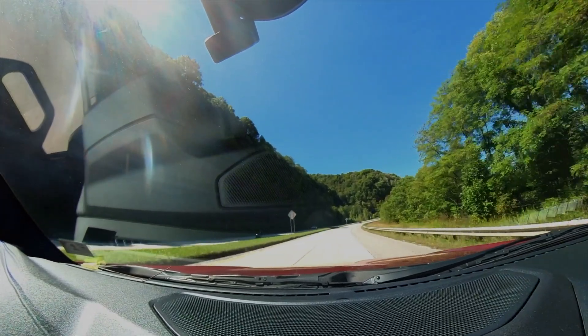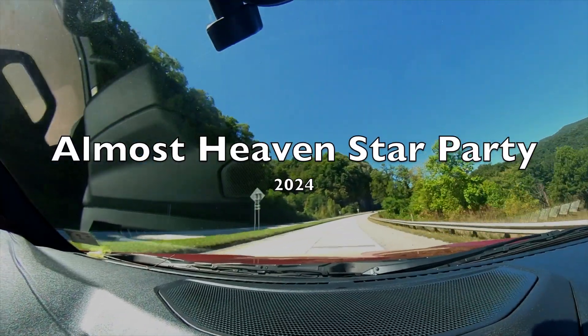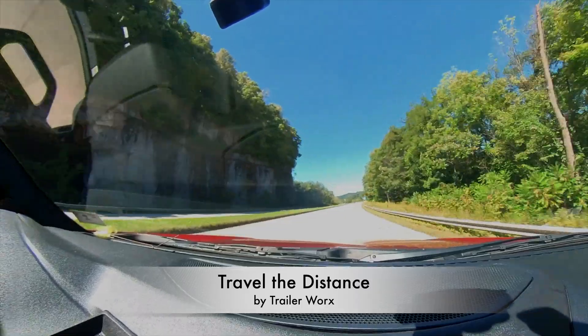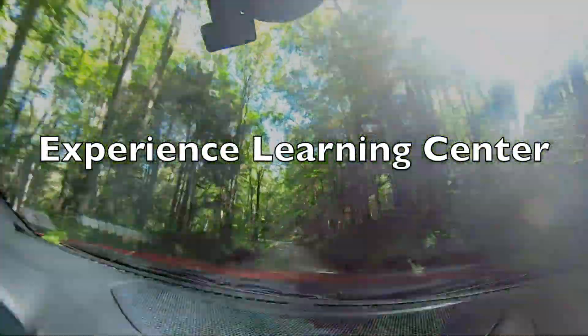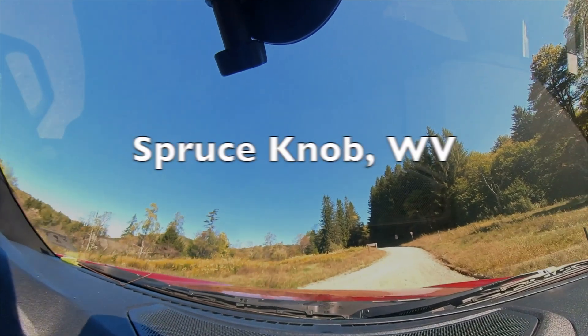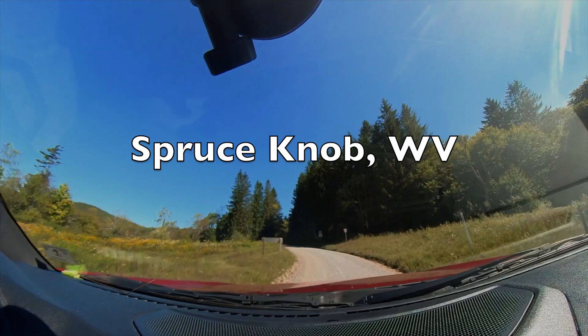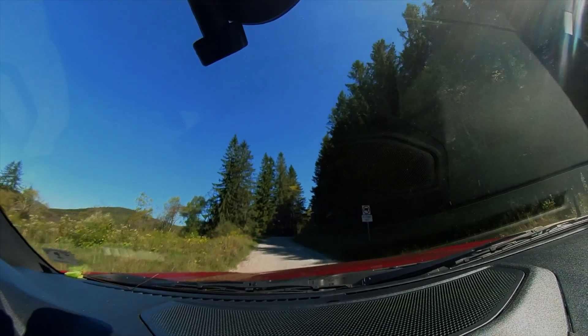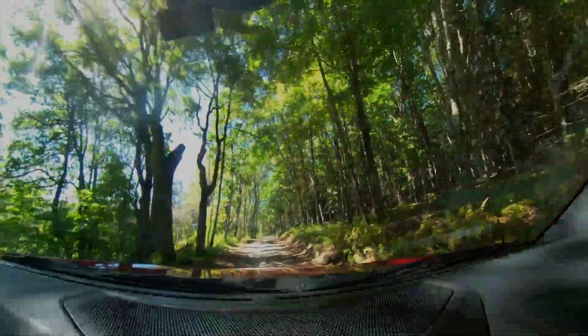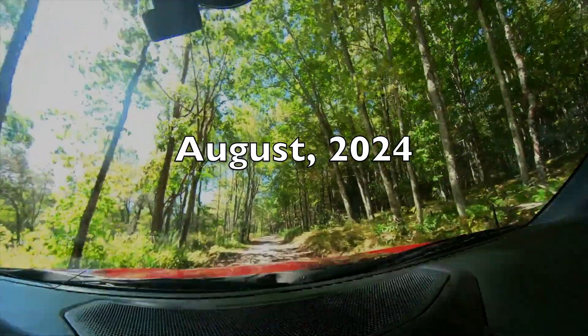It's about 1 a.m. and I'm happy to report that all systems are functioning as expected and the conditions are nearly perfect.